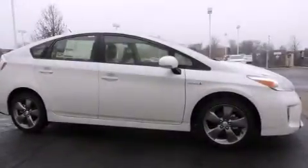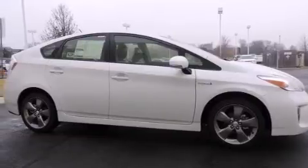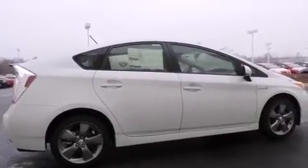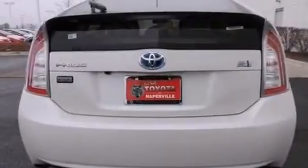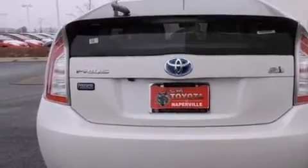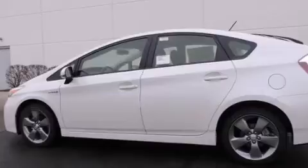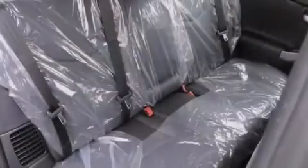Features include a rear-view camera, the Toyota Intune infotainment system, alloy wheels, traction control and stability control systems, front side impact airbags, a first aid kit, air conditioning with automatic climate control, a split folding rear seat, cruise control, and a navigation system to help you get from point A to point B on time.